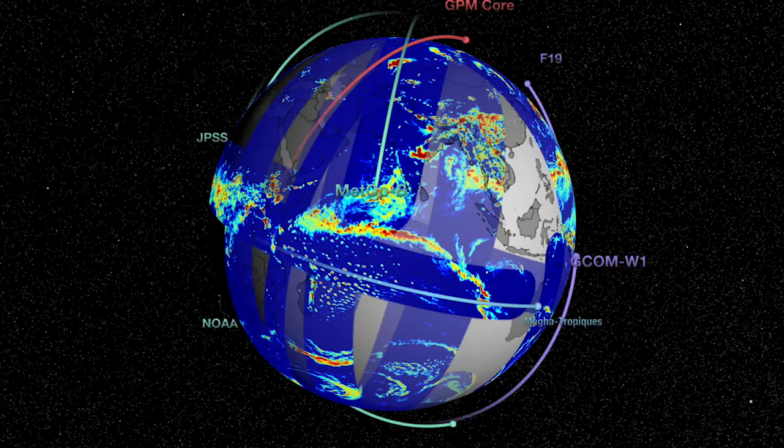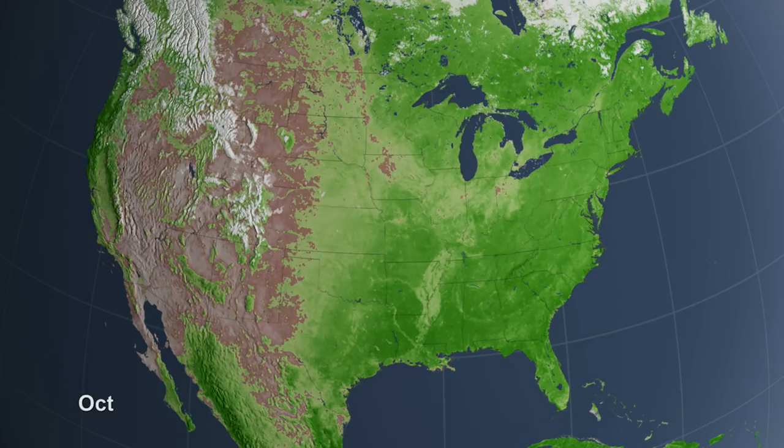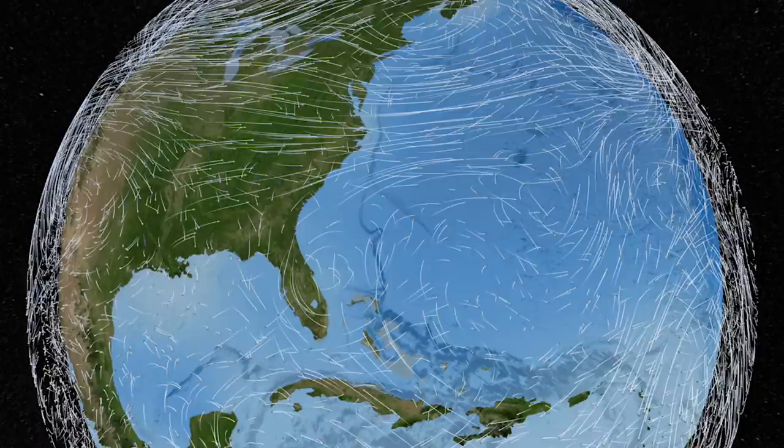We use the data from a constellation of satellites to generate global maps of rain and snow pummeling the Earth, to monitor how greenhouse gases move through the atmosphere, and to model all of the Earth's systems to create a dynamic portrait of our planet.